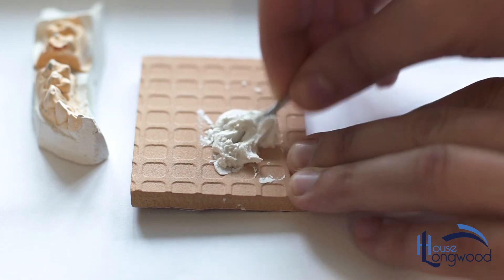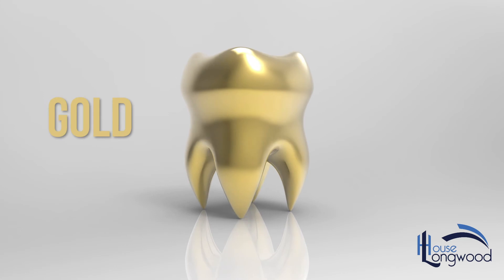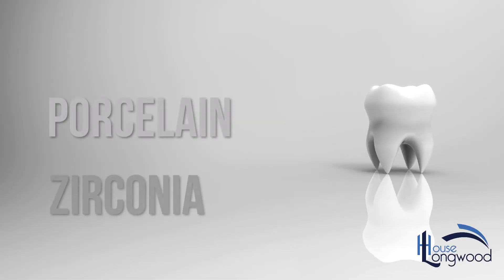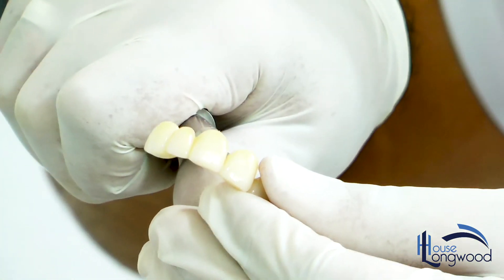Crowns can be made from all sorts of different materials. In the past, they were made from gold and other metals, but nowadays they are made of porcelain, also reinforced ceramics such as zirconia, which has a similar strength to tooth enamel.